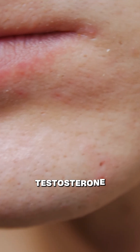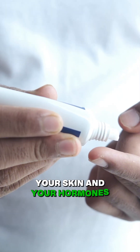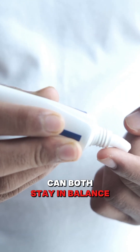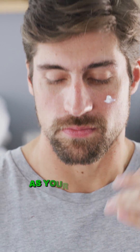Bottom line? Testosterone therapy might trigger breakouts, but with the right strategy, your skin and your hormones can both stay in balance. Stay informed. Stay proactive. Your skin deserves as much attention as your T-levels.